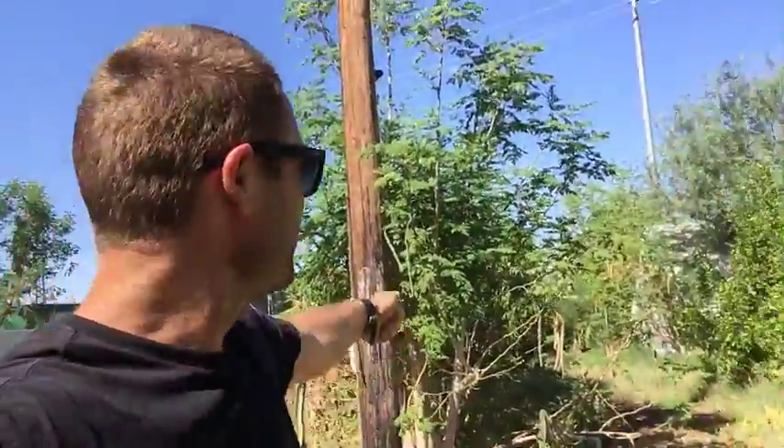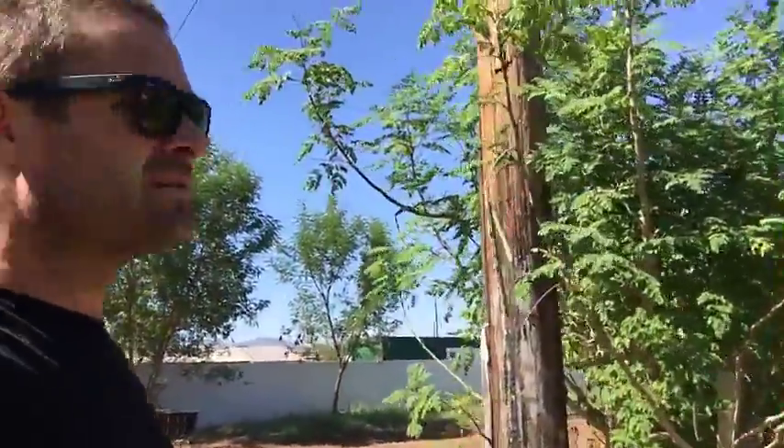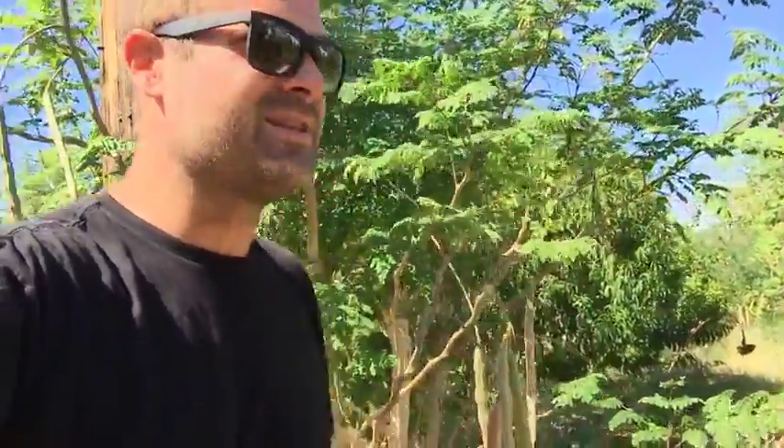There's another kind of scraggly looking one back here, but check out these pods — got some pods all over the place. He gave me some seeds, so I have a handful of seeds here that I'm gonna plant at my house at Stonehaven, and we're gonna propagate these St. Vincent seeds.